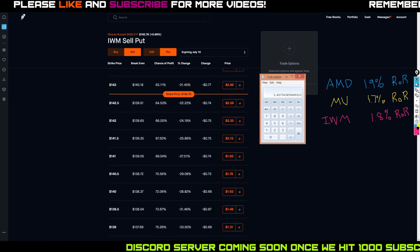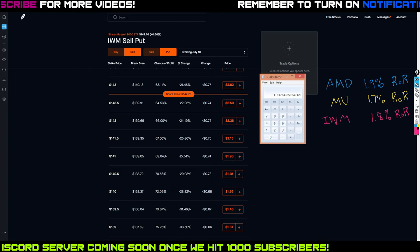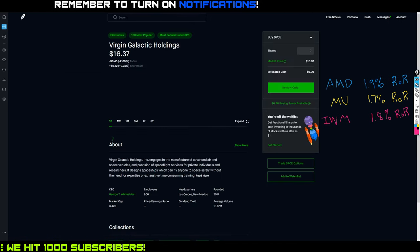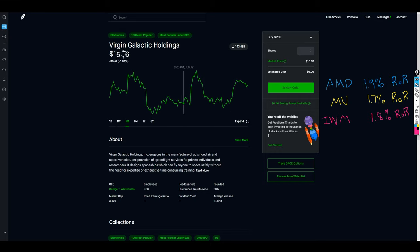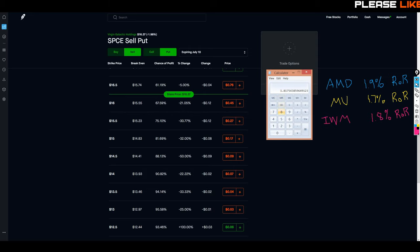I use this as a quick and dirty method to figure out which plays will be most efficient for my strategy. Now if we look at some hype or meme stocks, their return on risk numbers are going to be out of this world. Let's look at SPCE — they recently signed a contract with NASA, so their price jumped a little. Being a high-volatility stock, the premiums are going to be much higher than the other three.